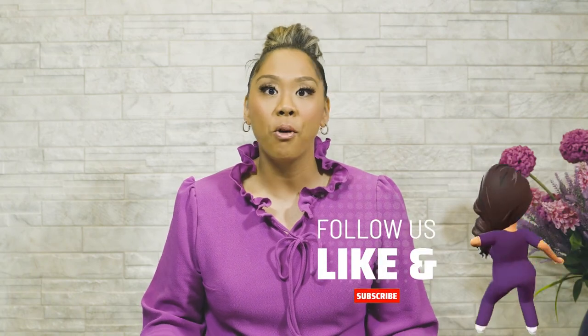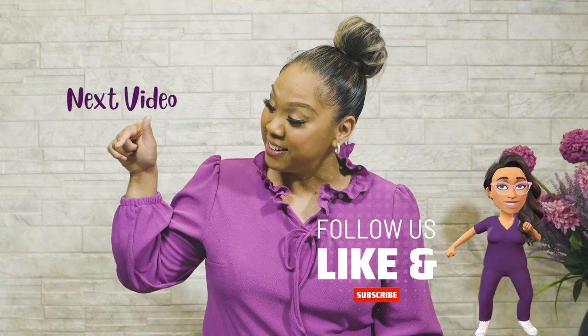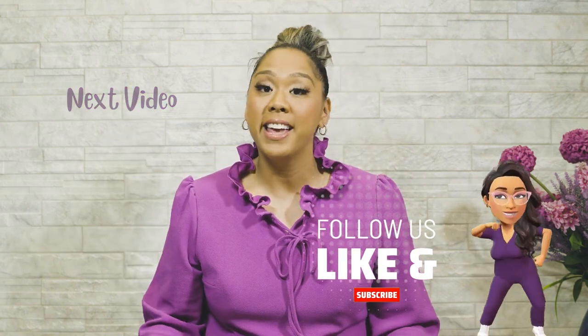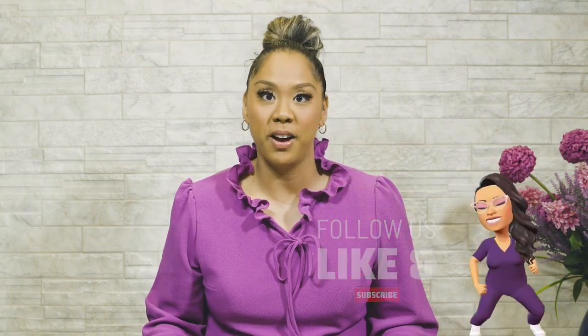Thanks for joining me on the JLT channel today. I've got more good content for you like this video over here. Don't forget to subscribe, hit that like button, hit that notification bell, and share this video with a friend.